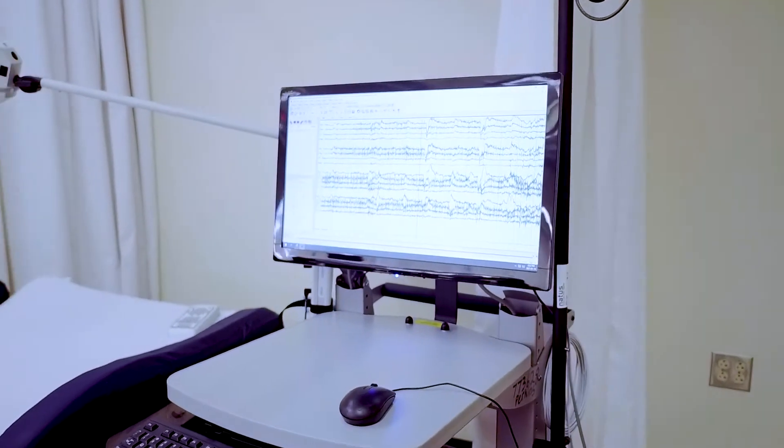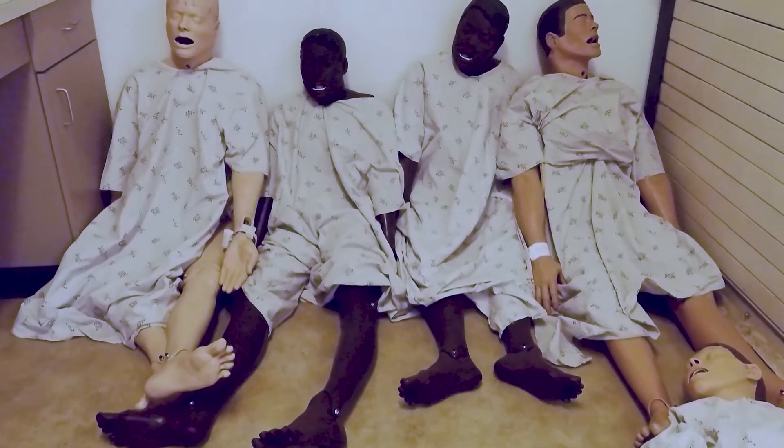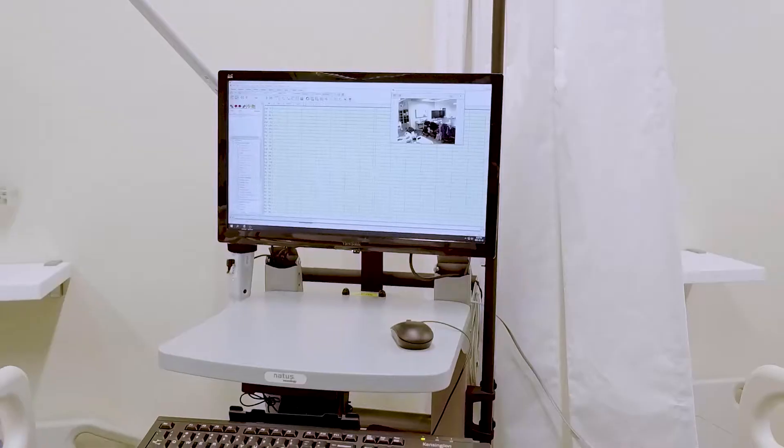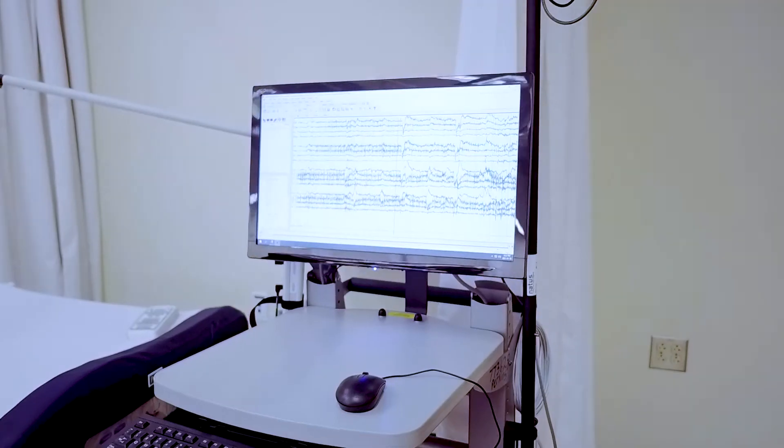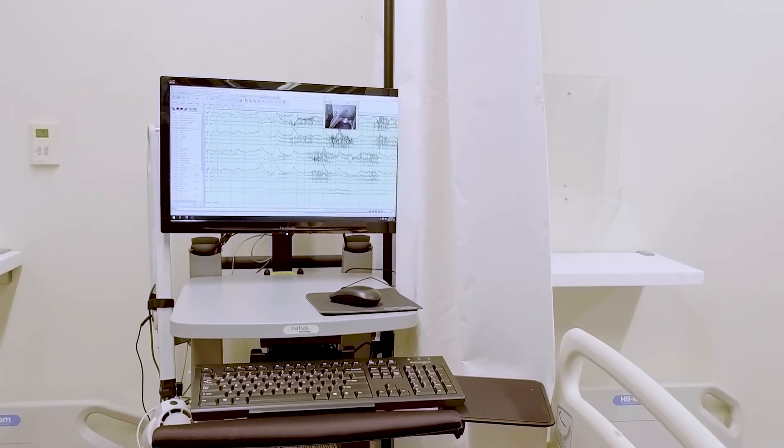All EEG machines and supplies used are found inside the lab. This includes medical dummies, the eyewash station, and our three EEG machines. All biomedical stickers can be found up to date and stickered on each of the EEG machines.